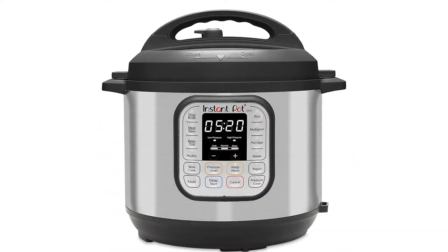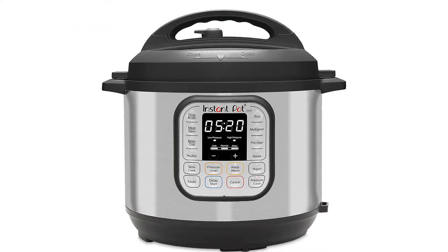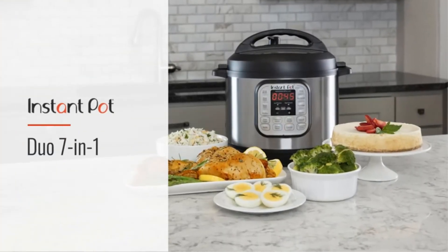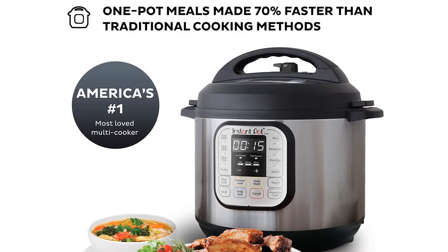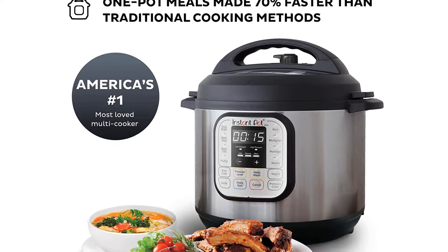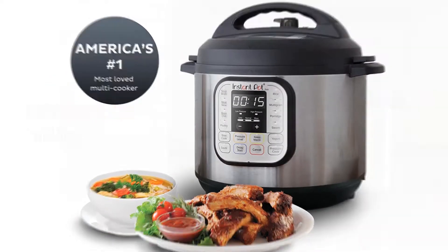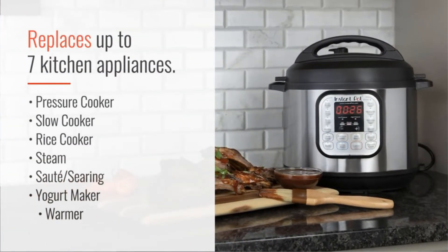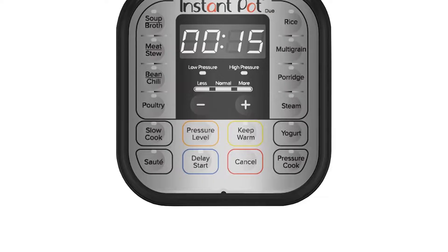Number 1. Our overall best for the money pick is Instant Pot Duo 6Qt 7-in-1 Multi-Use Pressure Cooker. Instant Pot Pressure Cooker Duo is a wonderful pressure cooker that offers excellent features for users to enjoy. While features to its sibling products appear similar, there are still some differences. This kitchen device offers a 7-in-1 design that ensures users enjoy more cooking functions, all packaged for best food and delicacies.